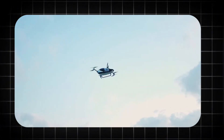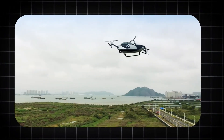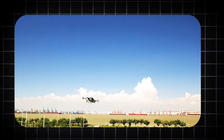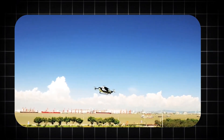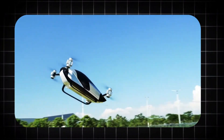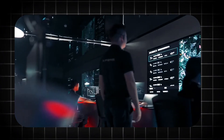Beyond this, the navigation system is equally redundant. It simultaneously locks onto GPS, GLONASS, and GALILEO satellite constellations for global positioning. To compensate for potential satellite signal loss in urban canyons or under thick tree cover, the Hercules X employs a vision positioning system that uses a combination of high-frequency cameras and downward-facing LIDAR to scan the ground surface thousands of times per second, allowing it to hold a perfectly stationary hover indoors or in GPS-denied environments.